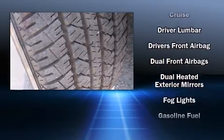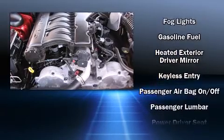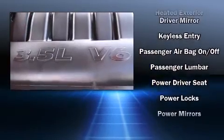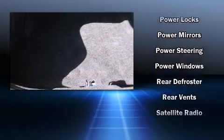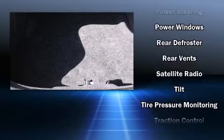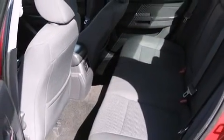Dodge ensures the safety and security of its passengers with equipment such as dual front impact airbags, traction control, brake assist, a panic alarm, and four-wheel disc brakes with AVS. This car was designed with safety in mind, allowing you to drive with even greater assurance.